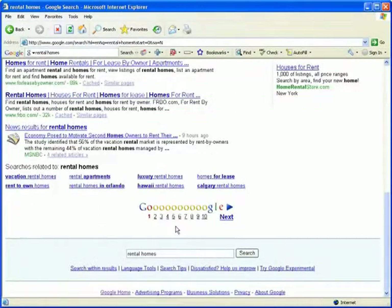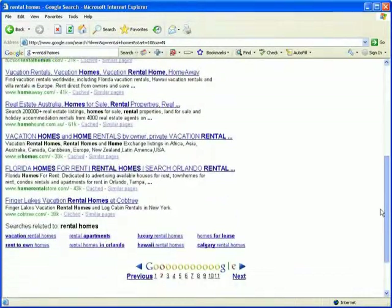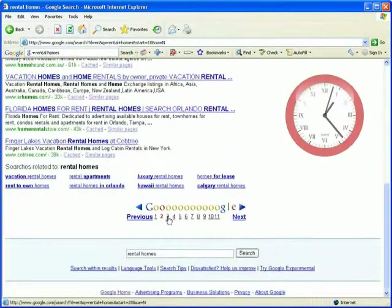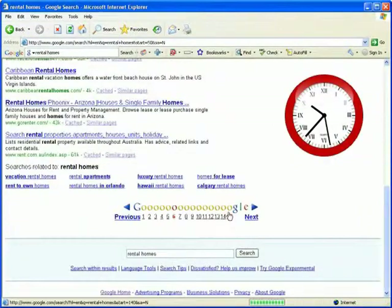Manually scanning through tons of Google pages in search of your website is like digging for oil with a toy spade. There are just not enough hours in the day to do it, and I bet your time is too valuable to waste it on routine rank checks.